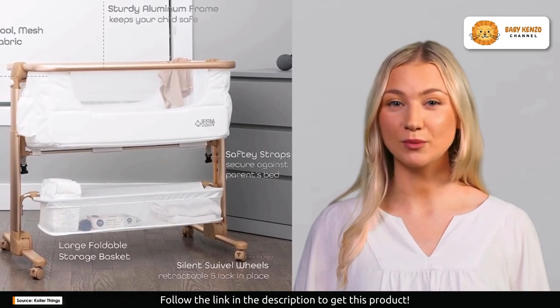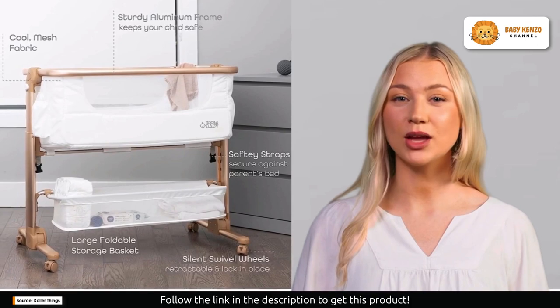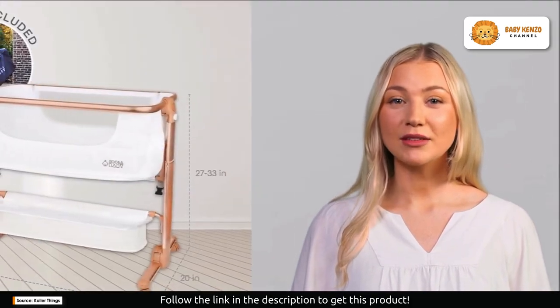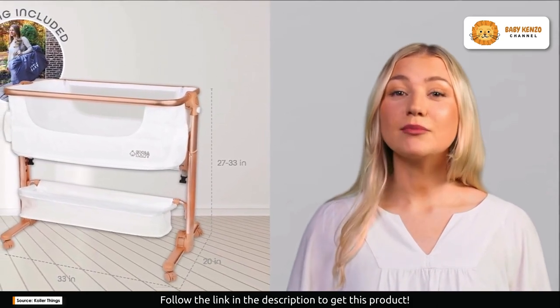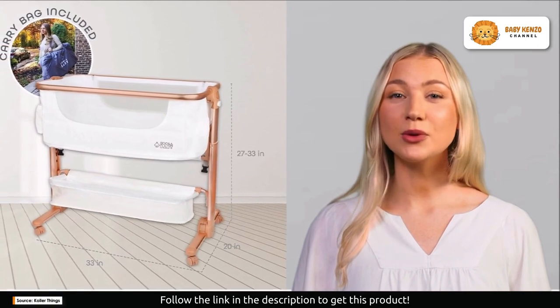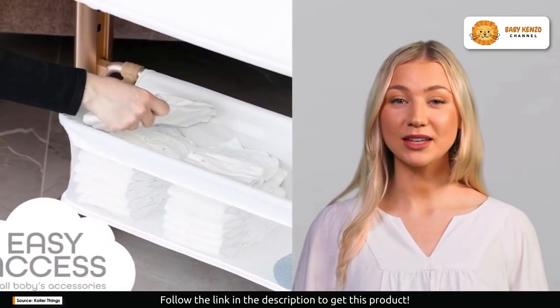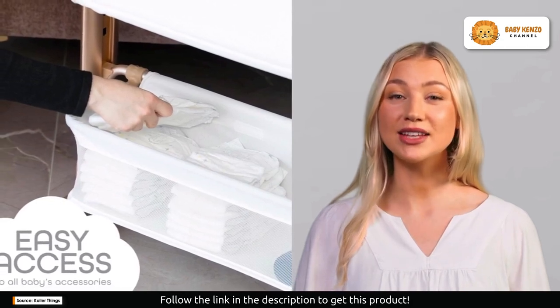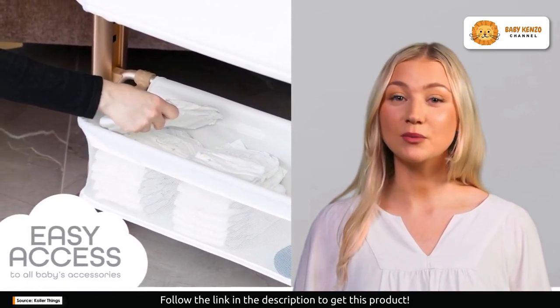The Cooler Things Baby Bassinet is a parent's best friend when it comes to being on the go. With its tool-free setup and freestanding design, you can set it up anywhere your baby wants to sleep or play. It folds down into a compact size and includes a storage bag, making it incredibly easy to transport during your travels. The four wheels make it simple to move the bassinet from room to room.